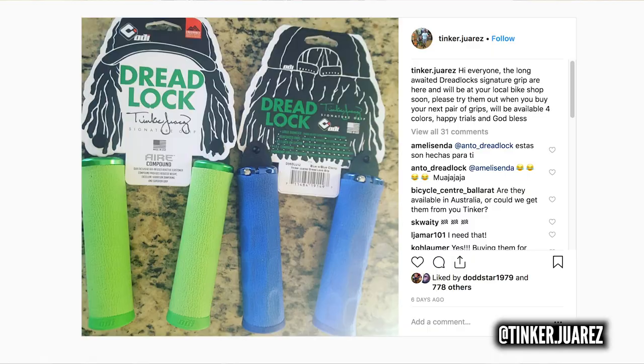Next up, Tinker Juarez - David Juarez - legendary cross-country racer has a custom set of handlebar grips coming out made by ODI, called the Dreadlock. All the cross-country racers are really favoring the lighter foam-style grip, and these are essentially a foam-style grip but lock-on style, so super easy to get on the bars without hairspray. They're made from ODI's exclusive air compound for reduced weight and improved vibration damping, with a contoured surface for comfort on longer rides, using version 2.1 of the lock-on system so they're 100% slip-free.